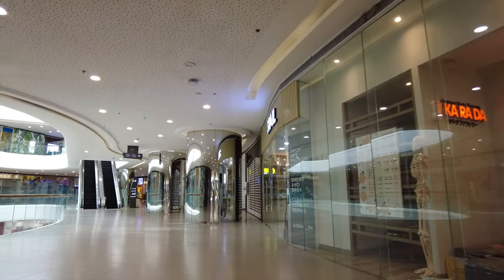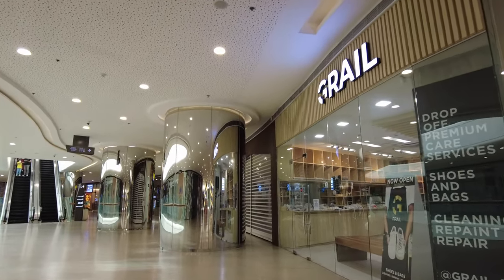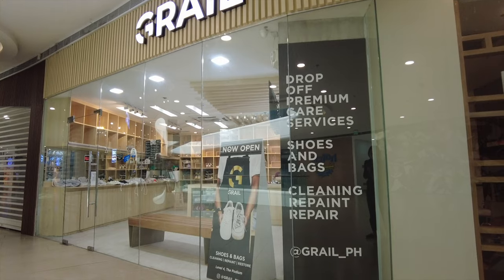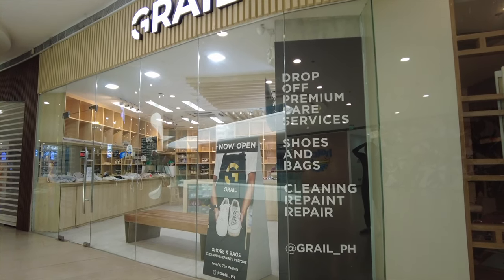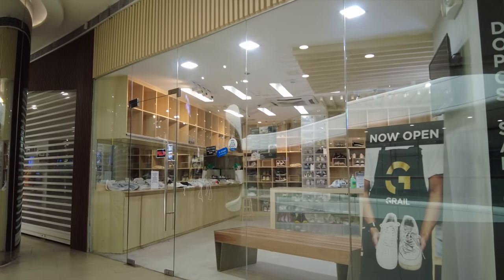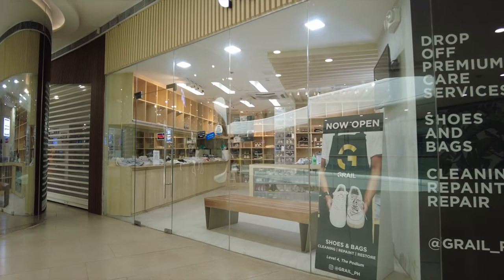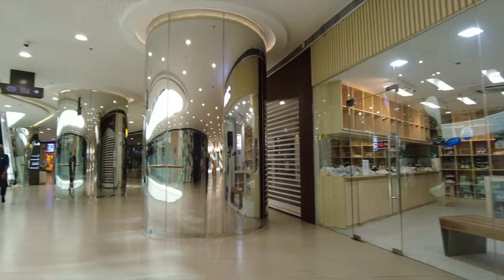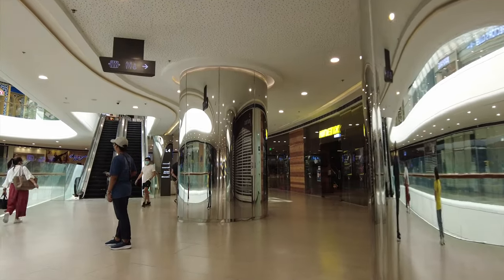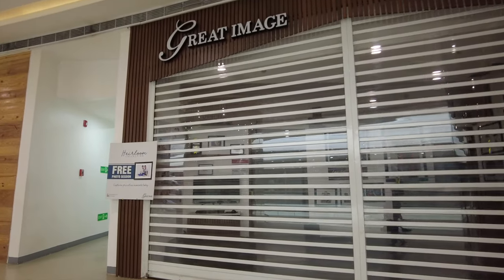They are more spacious at SM Mega Mall, and maybe it's also because SM Mega Mall is quite huge. Then there's Grail, which is a shoes and bags cleaning, repair, and repainting shop — so if you want to save those accessories or pieces in your closet, do come over here. Right next to it is Great Image, which unfortunately is closed, hopefully temporarily.